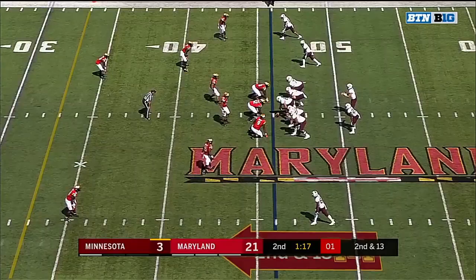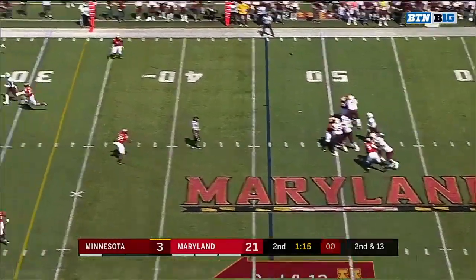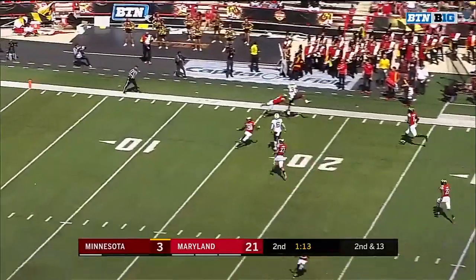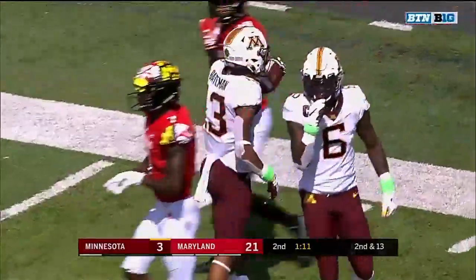Play clock down to two. Anikstead gets it off. Look at downfield — deep downfield. There's the athleticism by the freshman, Rashad Bateman.